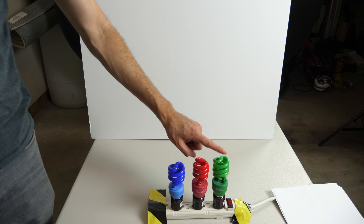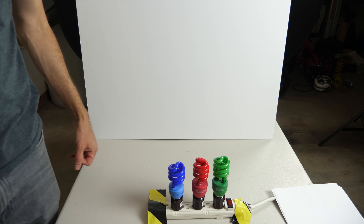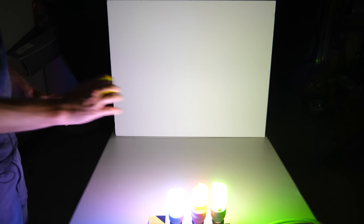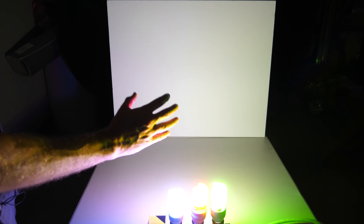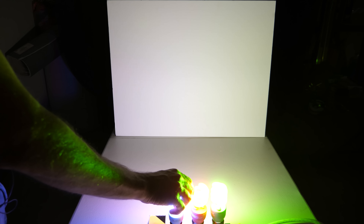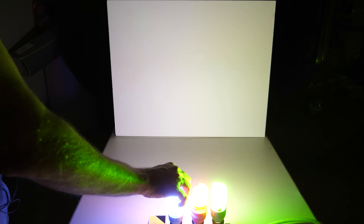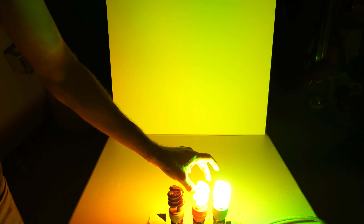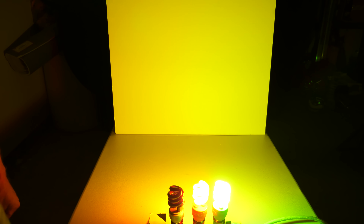I have here a red light, a green light, and a blue light bulb. When I have all of them on, you can see that this white poster board in the back looks white. But then when I unscrew the blue light bulb, now everything is yellow. So you can see that green light plus red light makes yellow light.